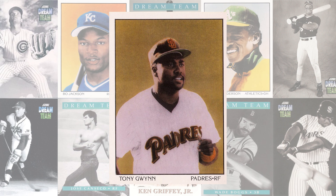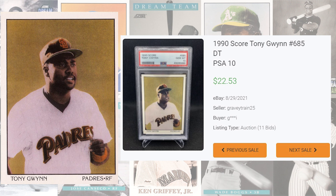We're sticking to the 1990 set at number 13 with this Tony Gwynn card number 685. There have been a few buy-it-nows for around $25, while the all-time record auction sale comes back in August of 2021, selling for $22 and 53 cents. With 66 copies being graded by PSA, this is a PSA 10 pop of 49, including a pop of 15 in a PSA 9.